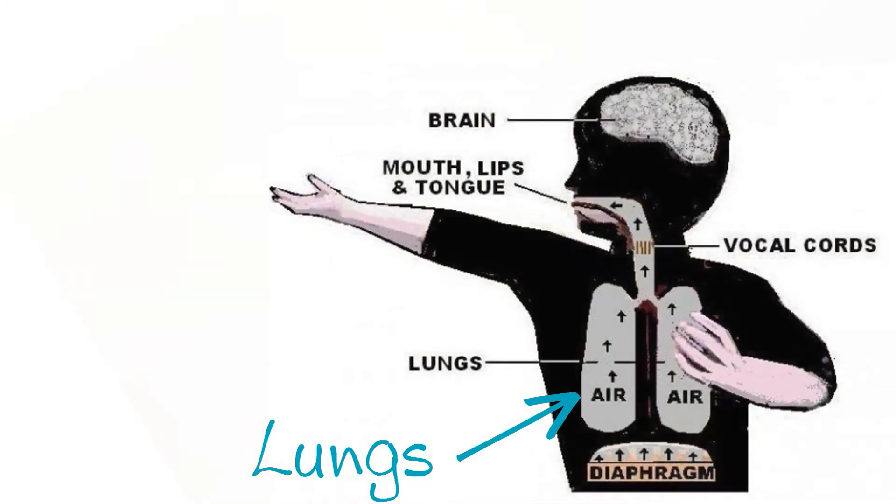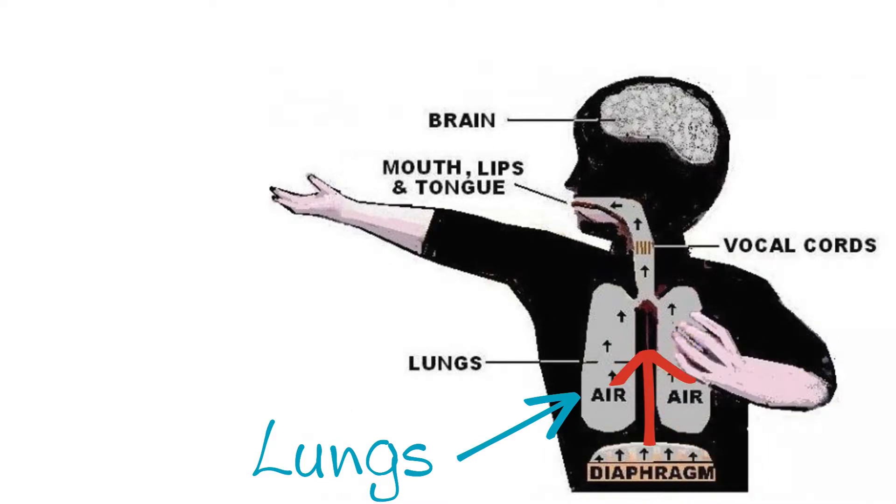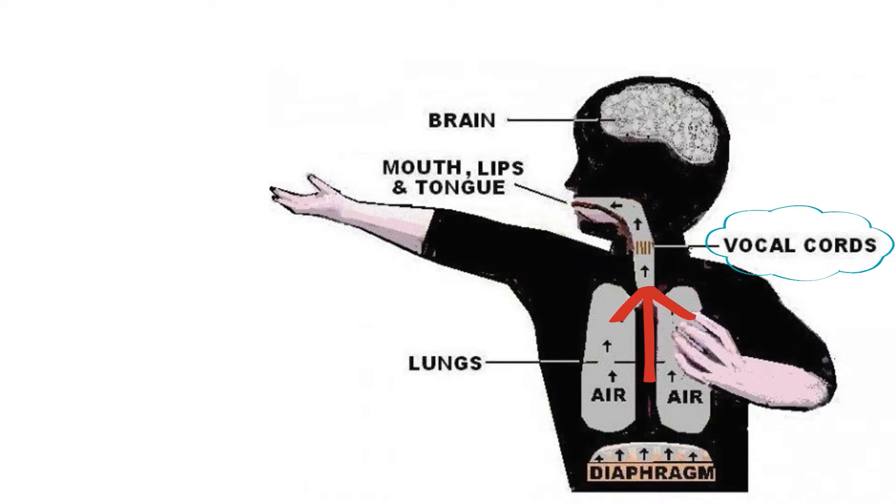So let's start with how we talk. Looking inside our superhero here, all speech starts with air being pushed out of our lungs. That air makes its way up through the vocal cords, which resonate to give the air a tone, and then the air arrives in a space behind the nose and mouth.